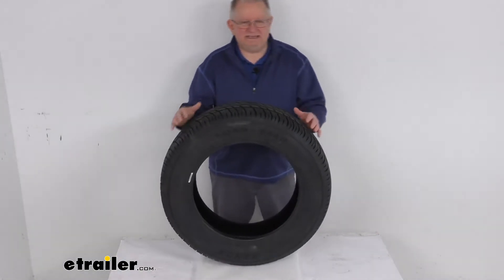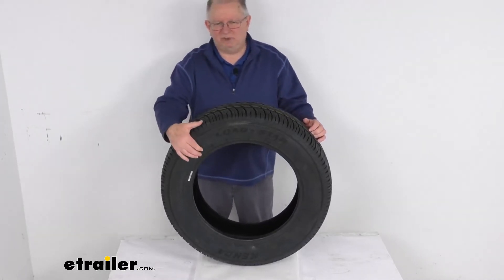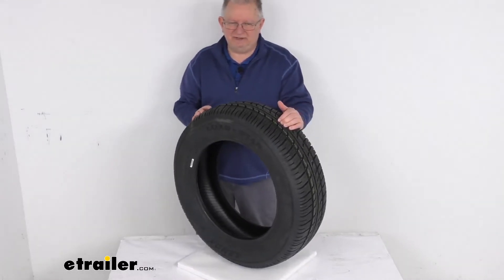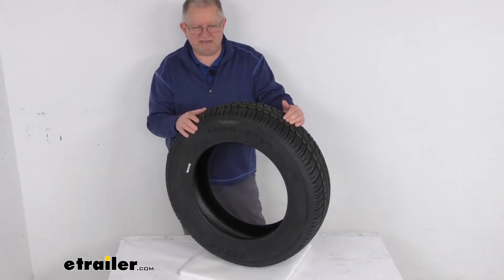This tire is an ST tire, which means special trailer tire. It has sturdy sidewalls so that it can handle heavy loads. It is created specifically for trailers and is not intended for use on any other vehicles. This does meet the DOT Department of Transportation specification.